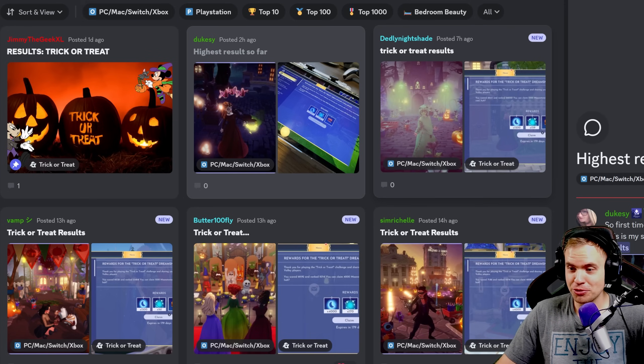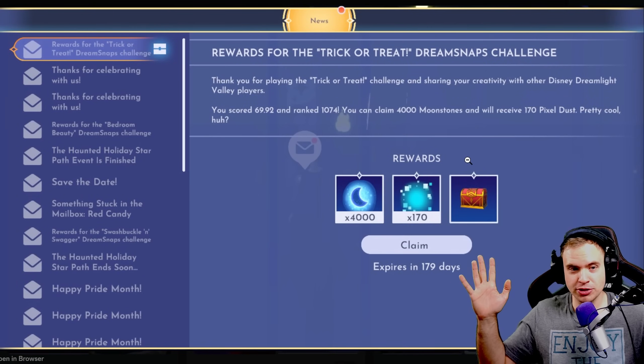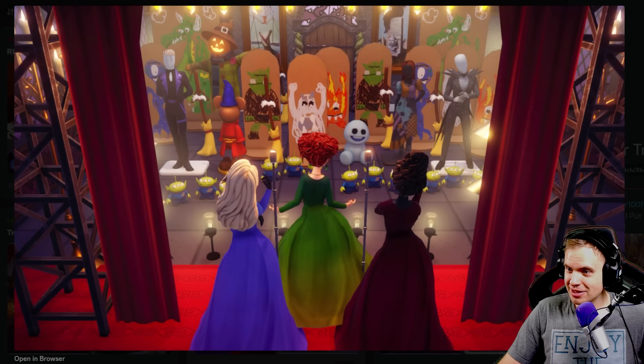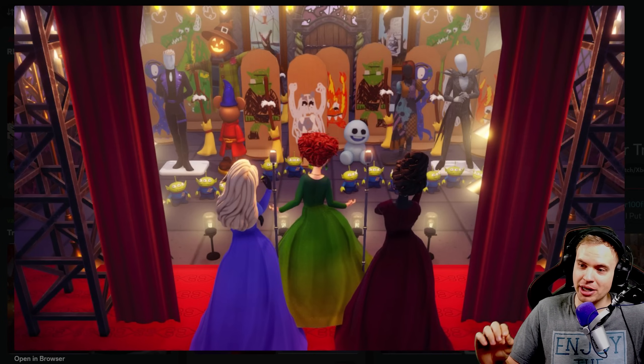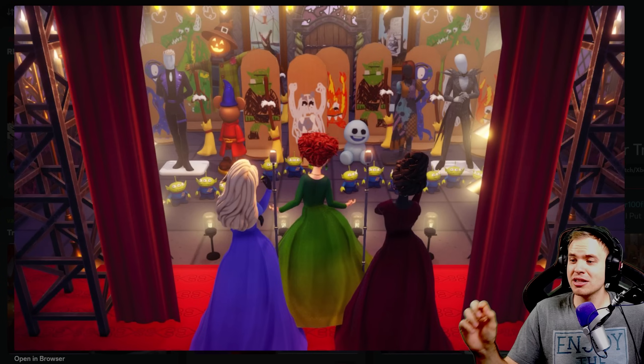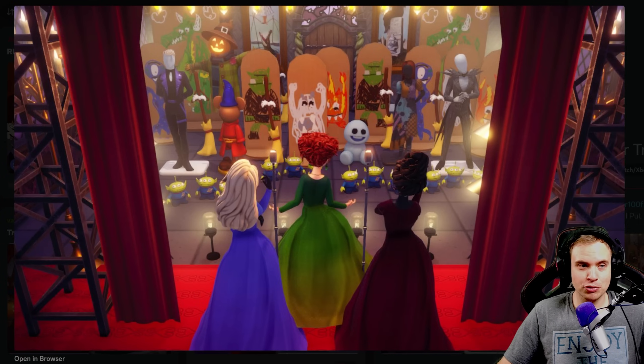Butter100fly, third 4,000 results in a row — congratulations, rank 1,000. What an original angle, perfect symmetry too. I can see how long it took to align the shot. You have a nice little performance going on. Surprisingly an outfit challenge shot from the back, but it's just a great shot. That proves it — it doesn't really matter if it's the front or the back; if the shot works, it works.